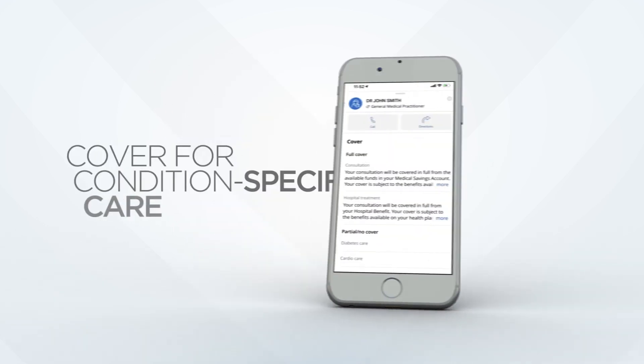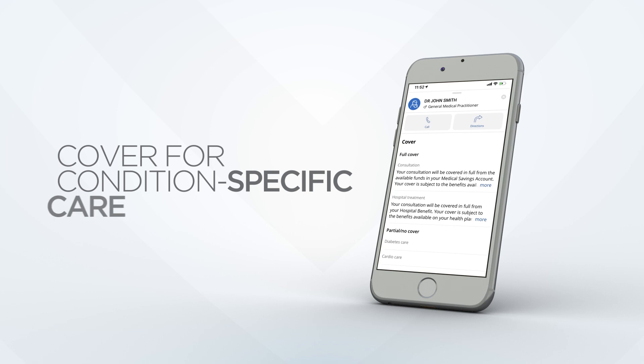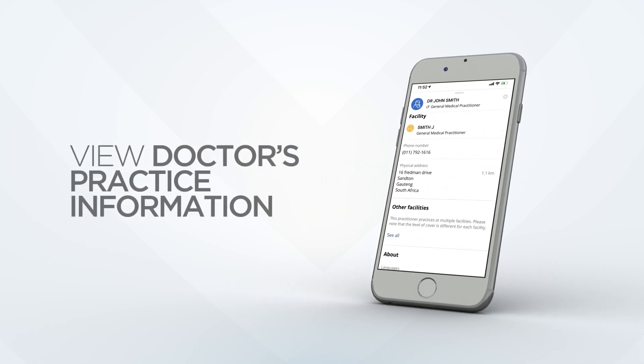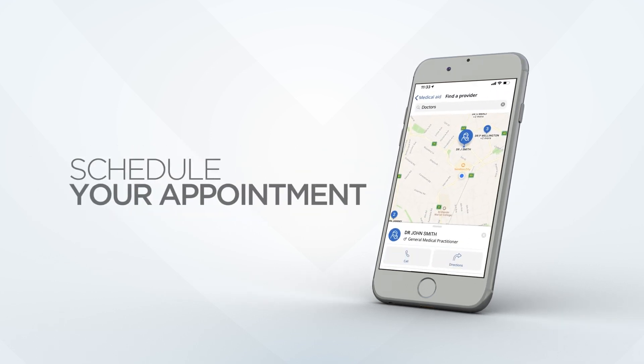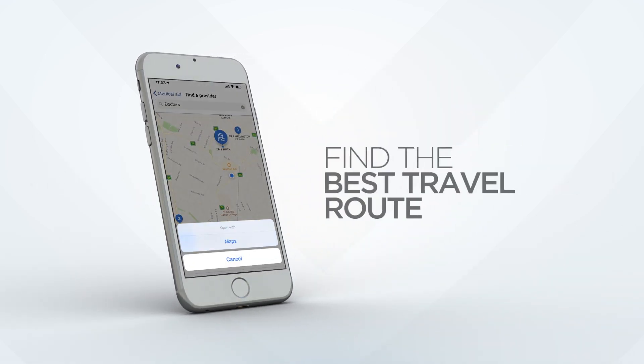We'll show you how you're covered, even for your condition-specific care. You can view the doctor's practice information to schedule your appointment, and you can easily get directions to your selected doctor.